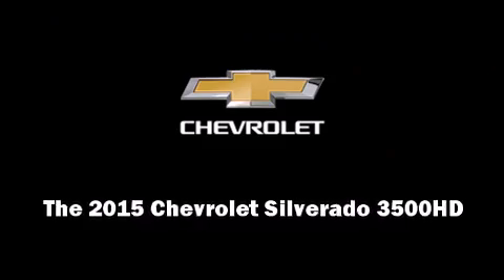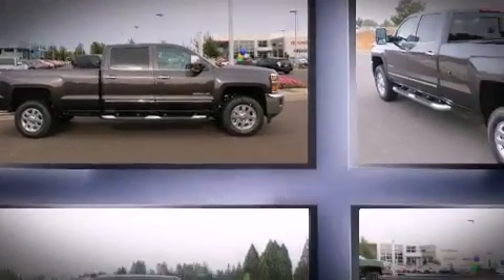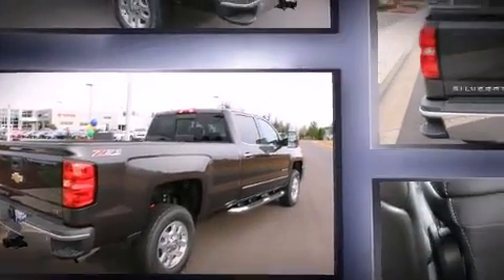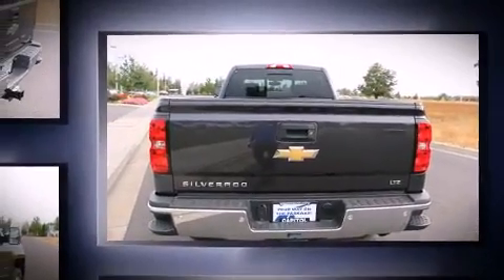The 2015 Chevrolet Silverado 3500 HD. Smooth gear shifts are achieved thanks to the powerful eight-cylinder engine. And for added security, Dynamic Stability Control supplements the drivetrain. Four-wheel drive allows you to go places you've only imagined.